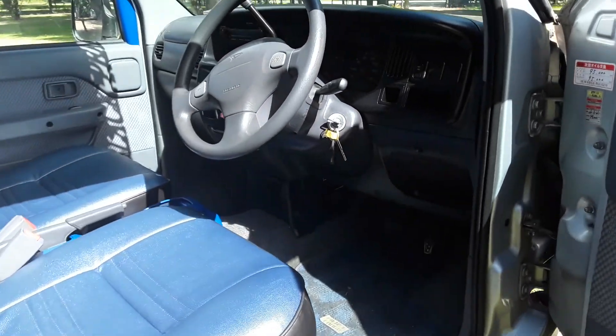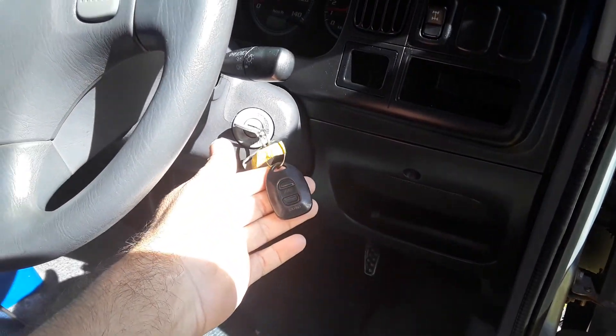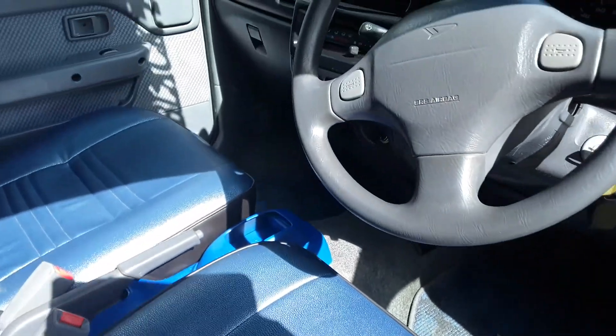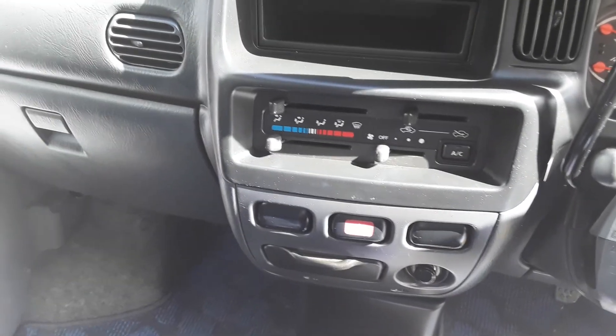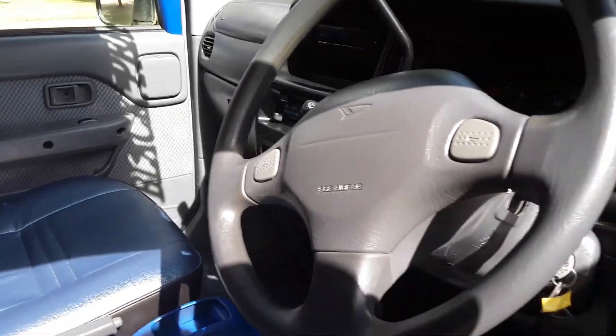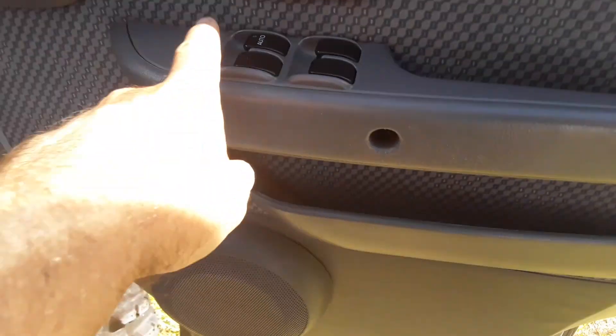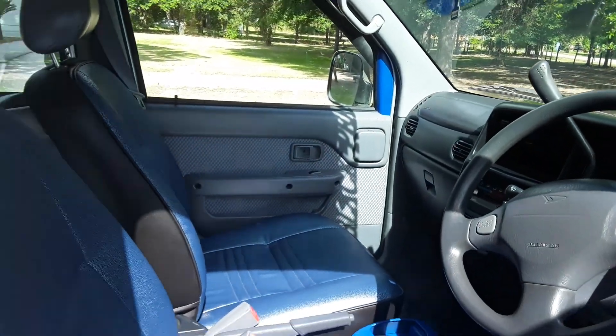This truck just so you'll know has a push button four-wheel drive, keyless entry which is a great feature, automatic transmission as you can see right there, air conditioning and heat, and it also has a Kenwood stereo system. It has a couple of little nice features too — power windows and cup holders on each door as you can see.